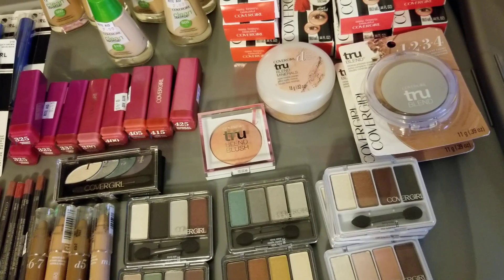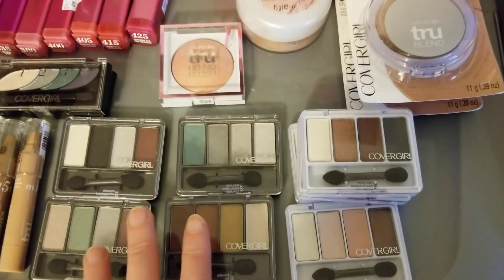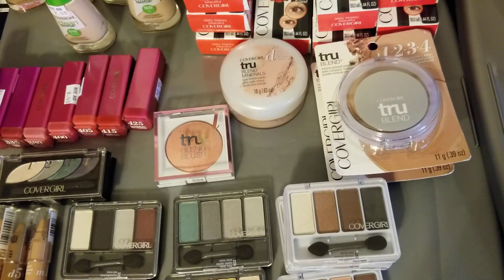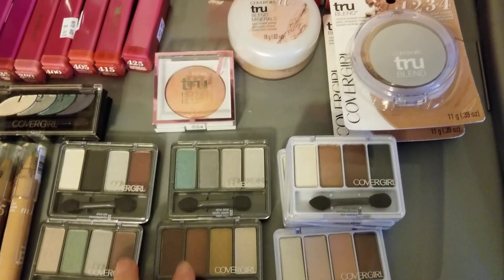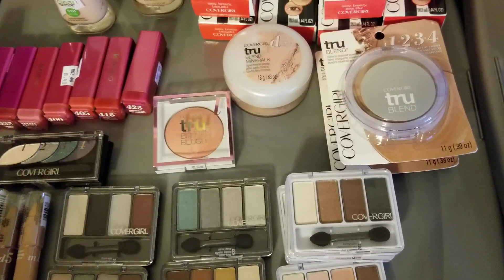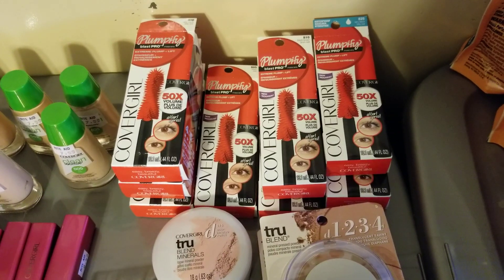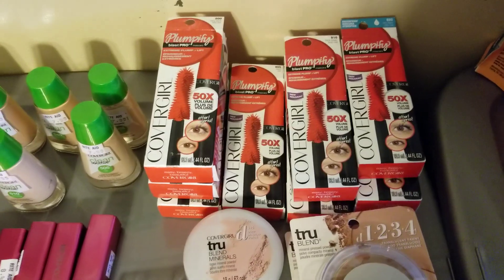Just be aware that the paper coupons didn't scan for me if the coupon was valued over the price of the item. Some of these eyeshadows are a dollar 49 on clearance and the three dollar off two coupon wouldn't work. But there was a four dollar off two load-to-card coupon that did work on these if I had something else in the transaction to catch the overage. The two dollar paper coupons did work on these particular ones, which were on clearance for $2.87.